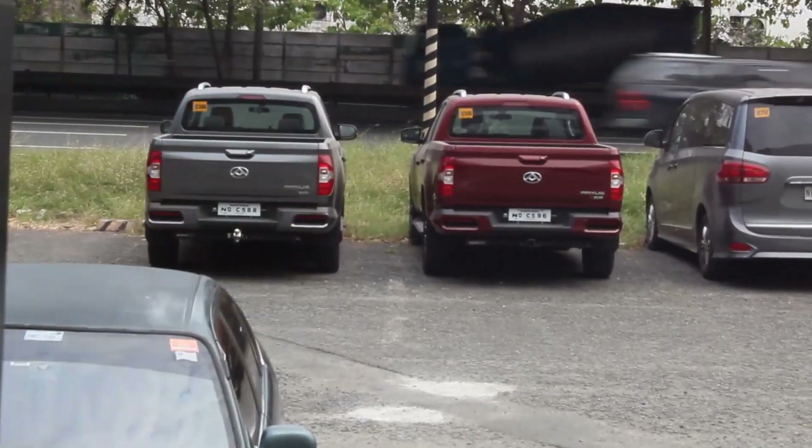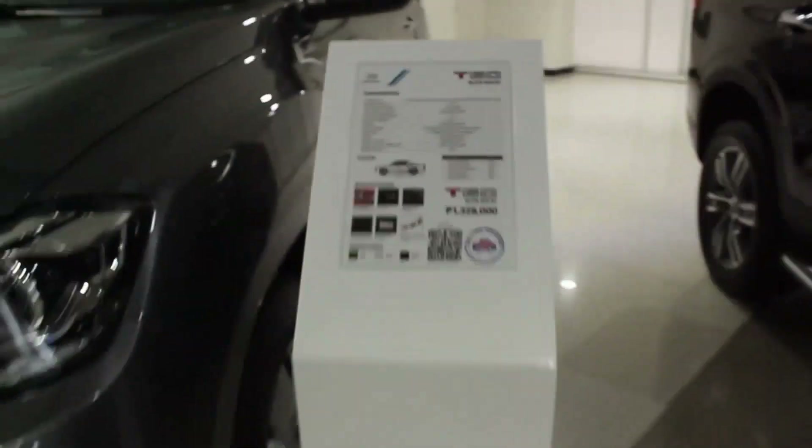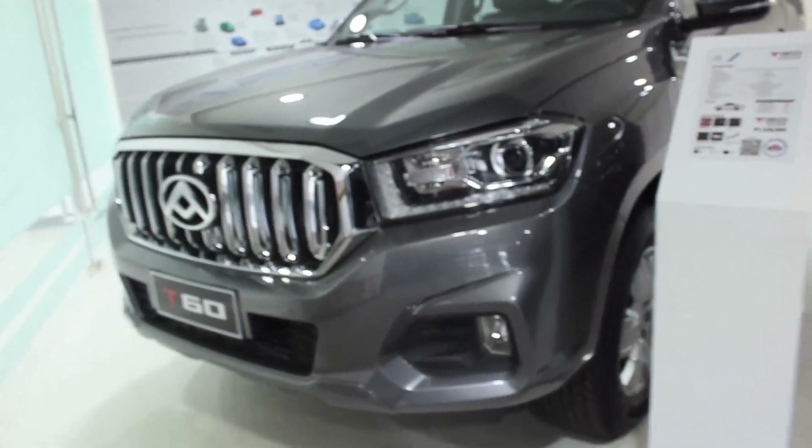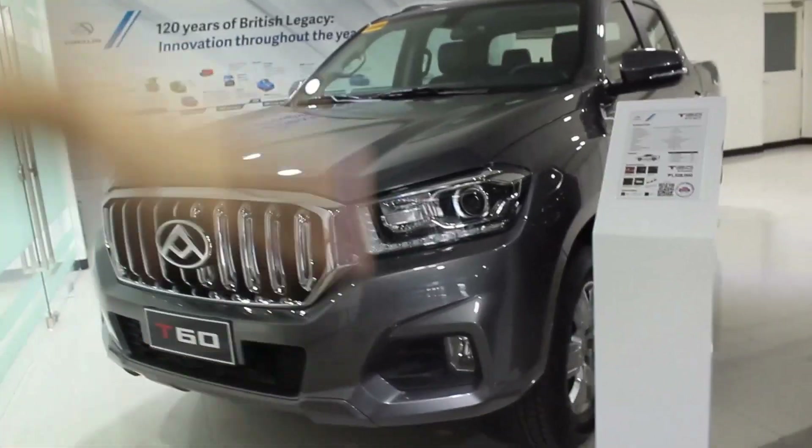I've always wanted to drive a manual pickup again. I keep saying I love my Strada, but let's see if this Maxus is a very good alternative. Surprisingly, even though the top-of-the-line Elite 4x4 in the showroom is a higher spec, it's already priced like the GLS middle variant Strada 4x2 I drove at Mitsubishi BGC — you get a lot of features at this price point, so not a bad start for Maxus.